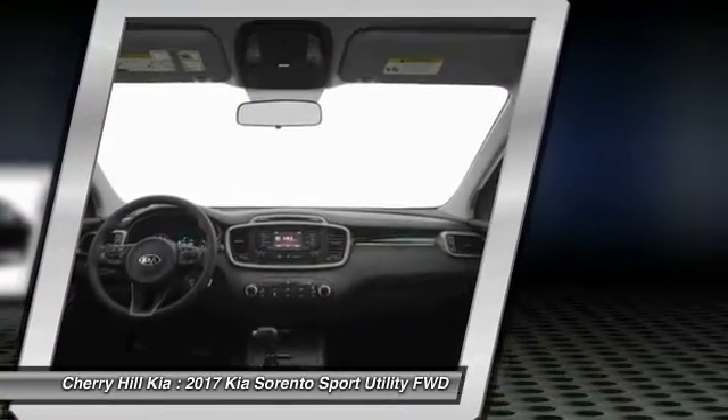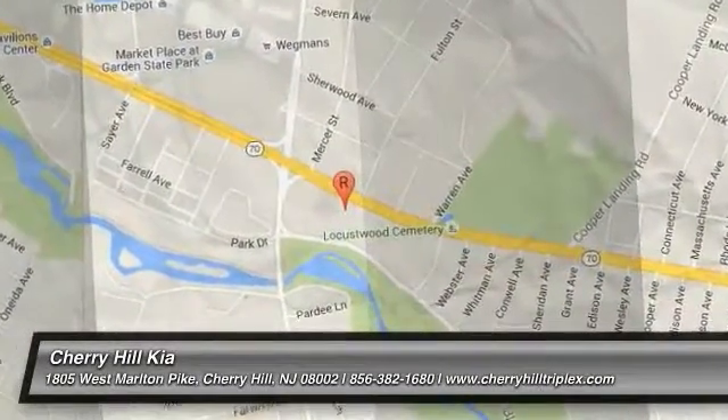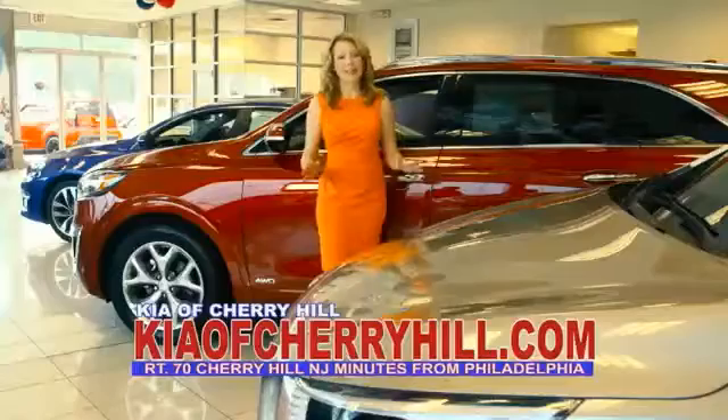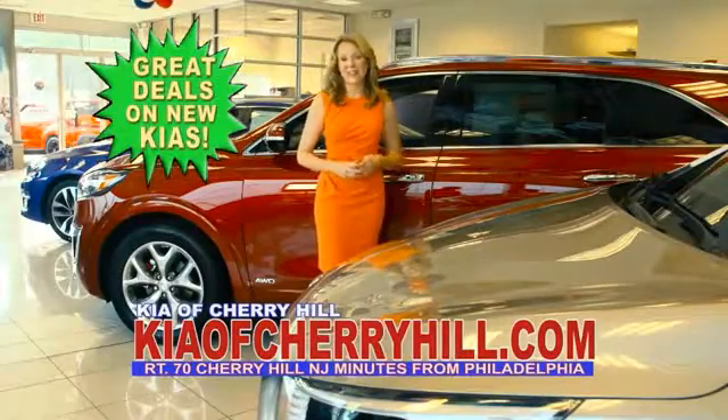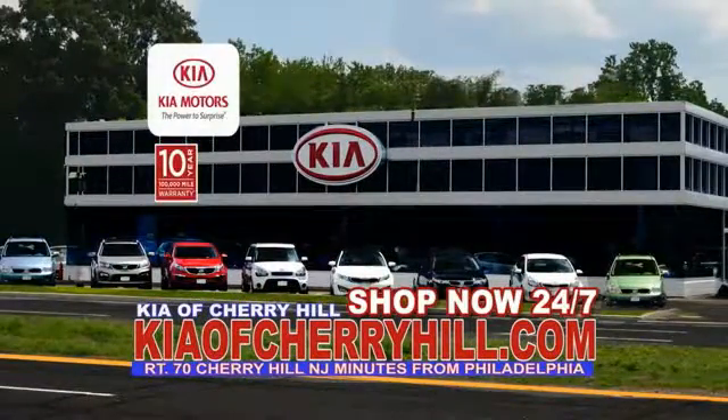Come take a test drive today. See great deals on nearly 500 new Kias at KiaofCherryHill.com. Shop now, 24-7, KiaofCherryHill.com.